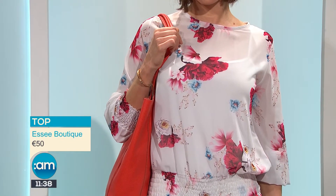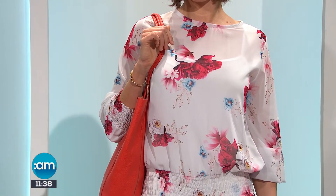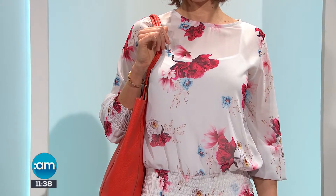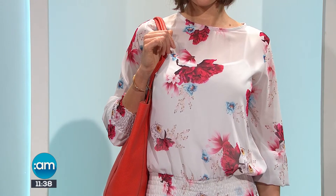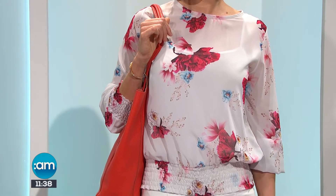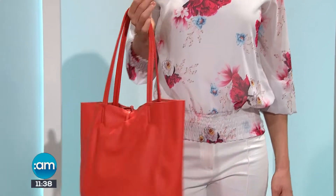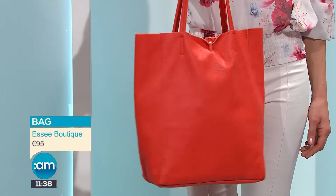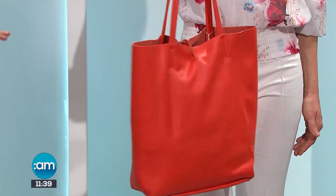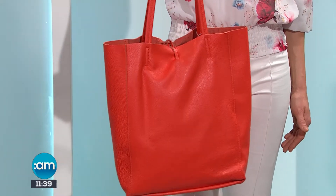It's a really nice top for summer — something you can dress up and dress down. It would look equally good with a pair of shorts, but it's also something you could wear to an occasion, a confirmation or communion. There's a gorgeous bag here as well, picking up on the coral detail in the top. It's a fully leather bag coming in at 95 euros, great for the beach and summer holidays.